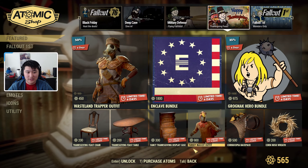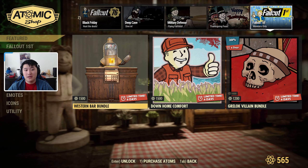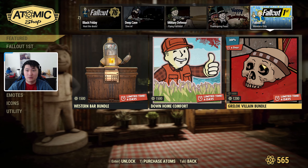Then we have the Grognoc Hero Bundle — I believe this was here last week, and many of these Thanksgiving items were also here last week, so I'm not going to go over them too much. And then we have the Fallout First members only section.